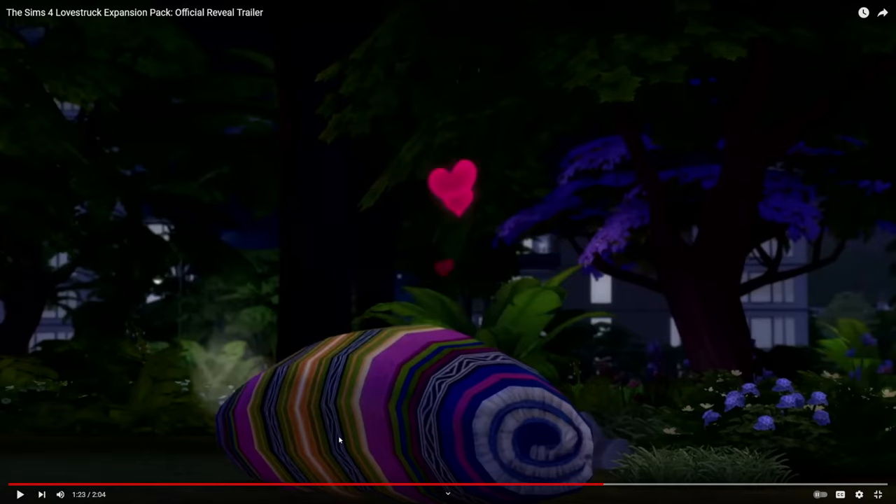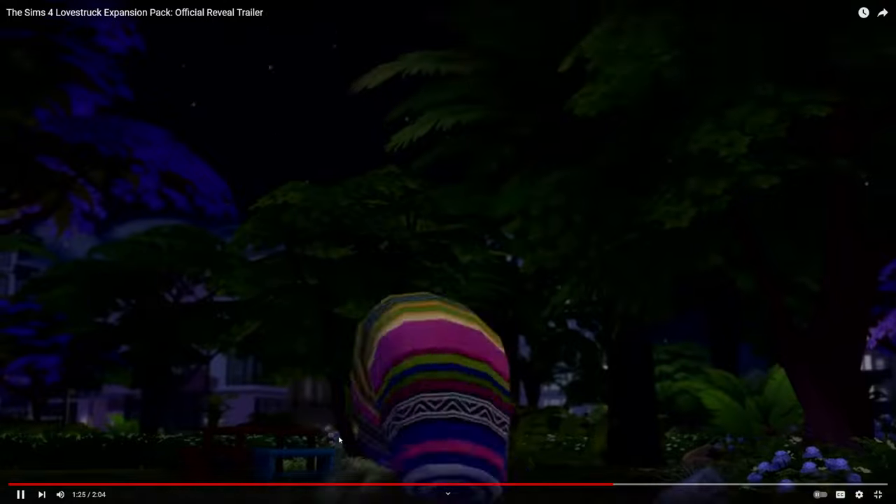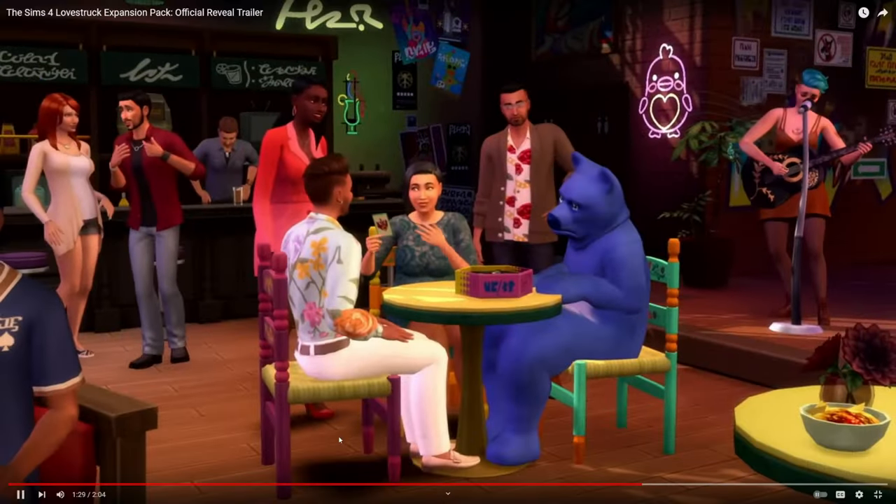When I saw them woohooing under the blanket, it reminded me of this thing that went viral on TikTok a couple weeks ago, where it was like two people at a park in New York City who were caught woohooing in the middle of a park in the middle of the day with people around them. I like references to things that have actually happened in real life, not just the fantasy world of The Sims.